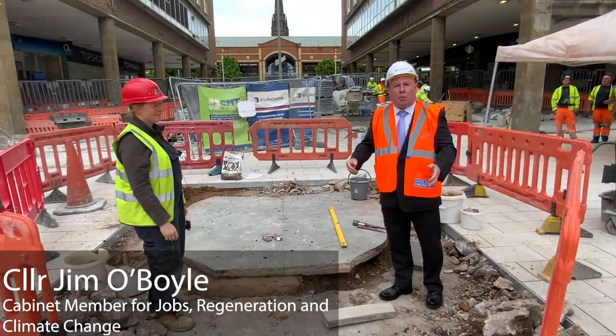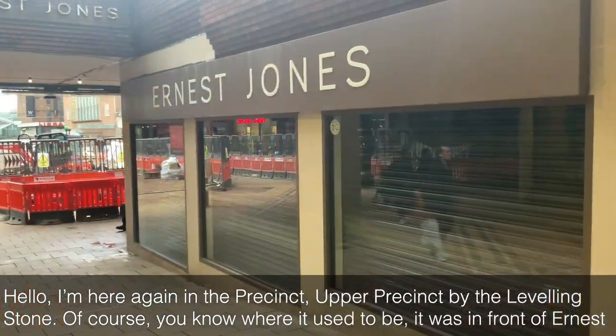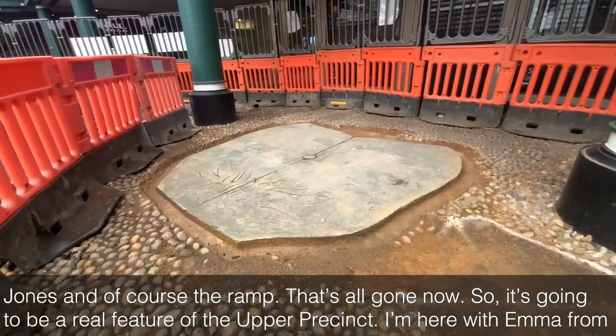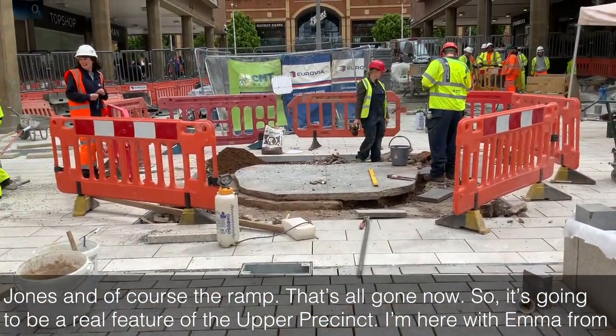Hello, I'm here again in the Precinct, Upper Precinct, by the levelling stone. Of course you know where it used to be — it was in front of Ernest Jones and of course the ramp — that's all gone now, so it's going to be a real feature of the Upper Precinct.